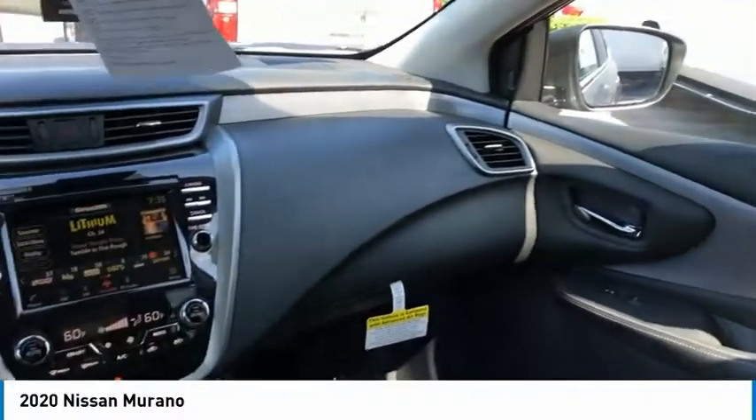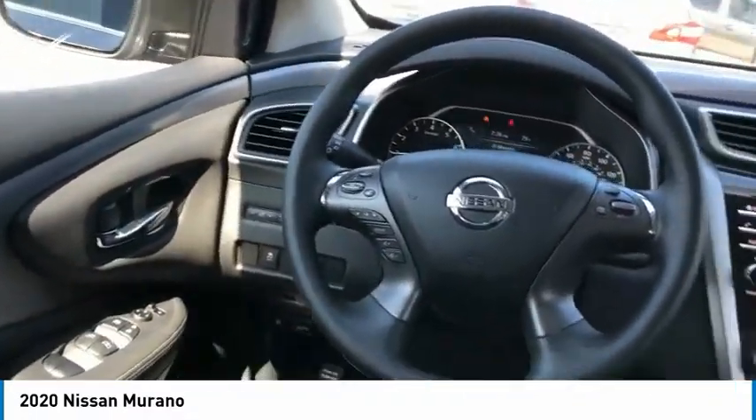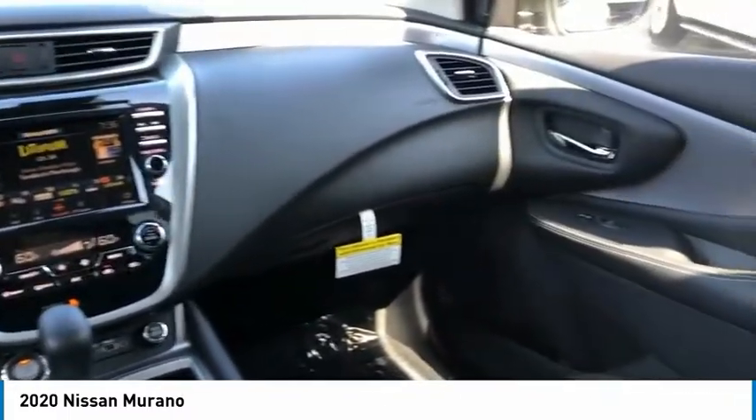Aluminum wheels, traction control, daytime running lights, remote keyless entry, FWD, headlights auto off, mirror memory, security system, cruise control, trip computer.